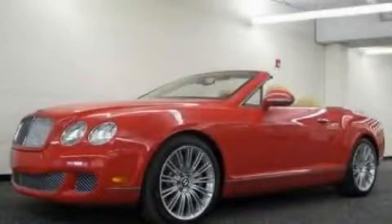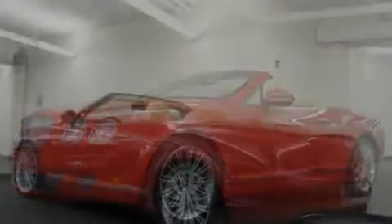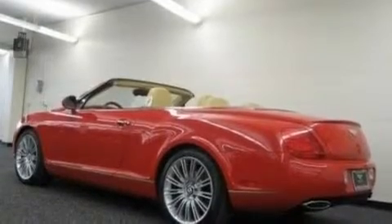This is a 2010 Bentley Continental GTC. Revel in the ride. It has a 12-cylinder engine and an automatic transmission.